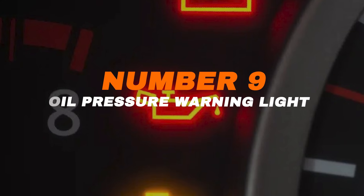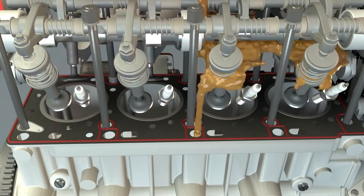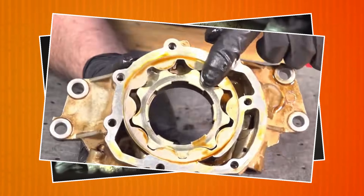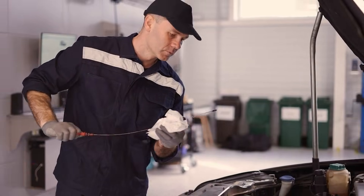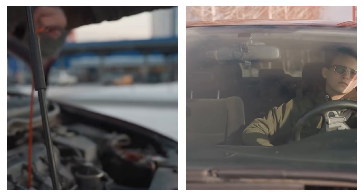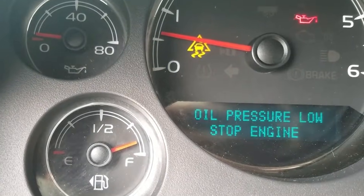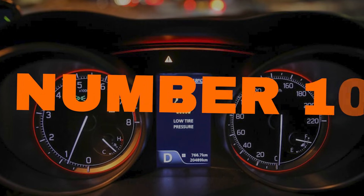Number nine: oil pressure warning light. This red light, shaped like an old oil can, means your engine isn't getting enough oil pressure. Sometimes it's just low oil, but it can also point to a leak, a bad pump, or worn parts inside the engine. Check the dipstick right away and top up if needed. If the light stays on, stop driving and get it checked. Running with low oil pressure can destroy an engine fast, turning a small fix into a massive repair bill.